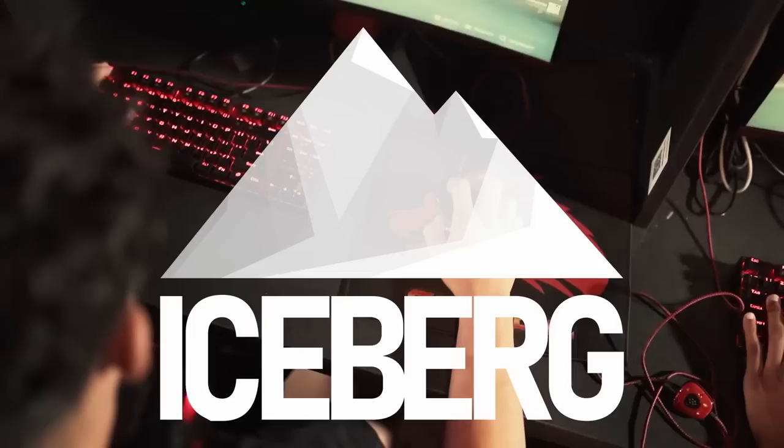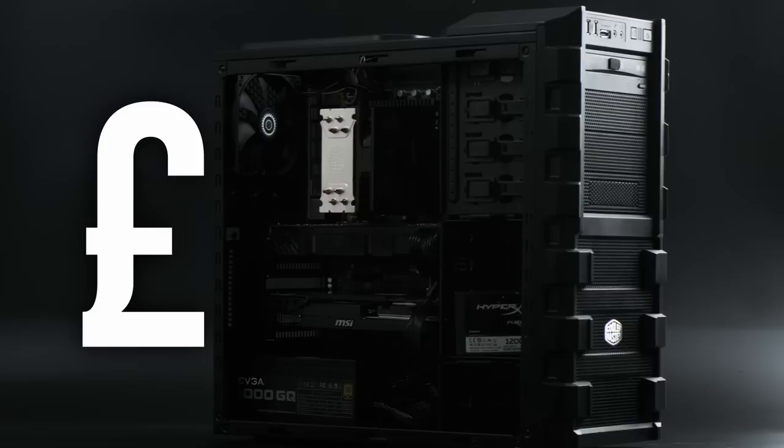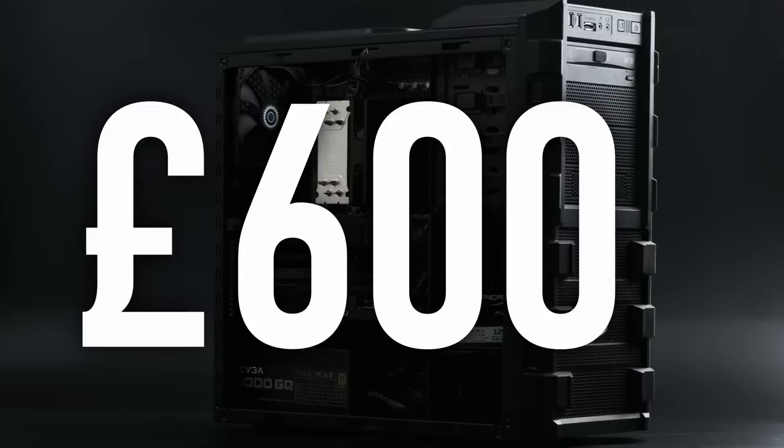Not everyone who games on PC is a capital-E enthusiast. Some people don't replace tech until it breaks, and won't upgrade their gaming PC until it can't run today's games anymore. Recently, I've looked at several high-end custom builds from a decade ago to see how well they've endured the test of time, though as they would have cost four figures back in the day, one might have had higher expectations of them. This time, I'm lowering the bar.